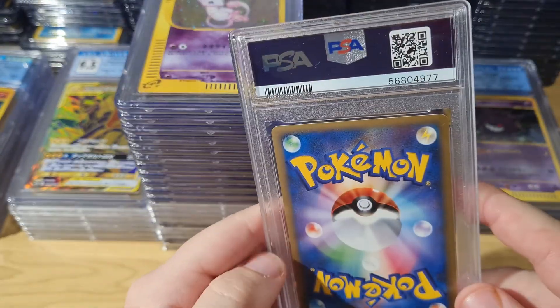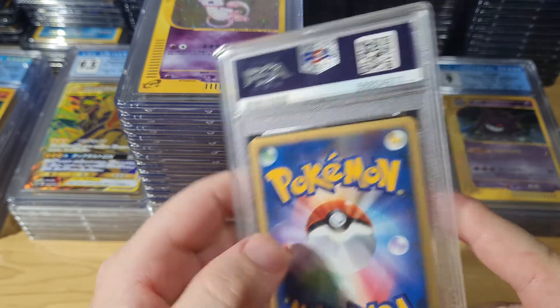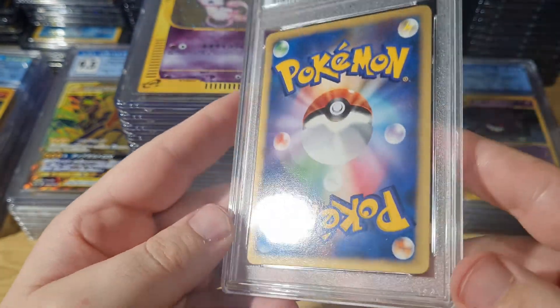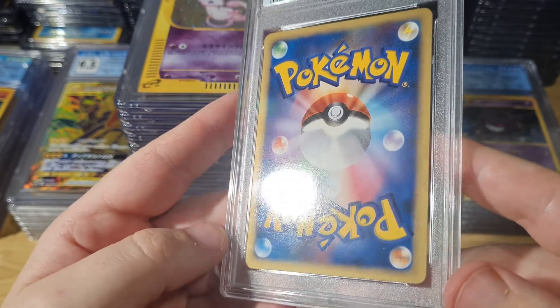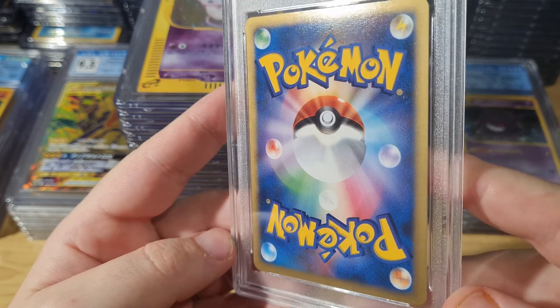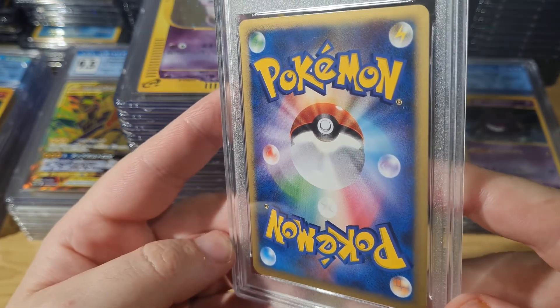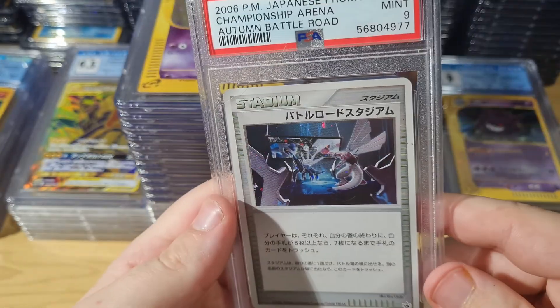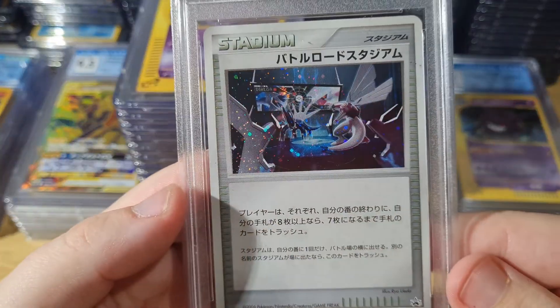Got this somewhere in Japan, already graded — PSA 9. I went through it before. Condition looks pretty good for a 9, for a PSA card anyway. Generally pretty hit and miss. Not too sure why the grade caused a 9 — maybe centering.